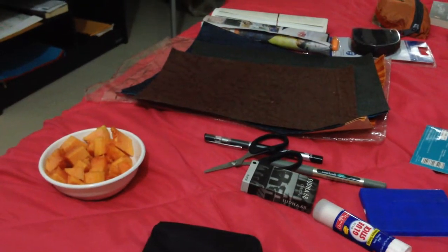All righty then. Let's take a quick view of what we got here on David's bed.